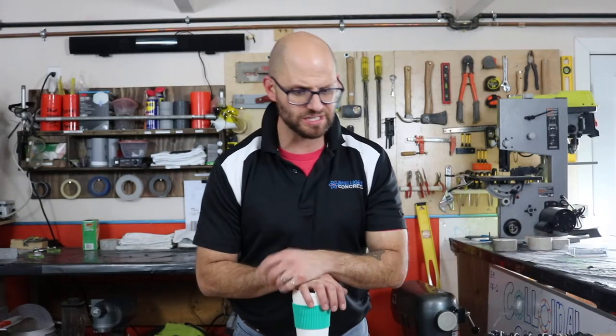Good afternoon, ladies and gentlemen. My name is Dr. John Belkiewicz. I'm the director of R&D for Intelligent Concrete, where we specialize in bringing new and emerging technologies to the industry.